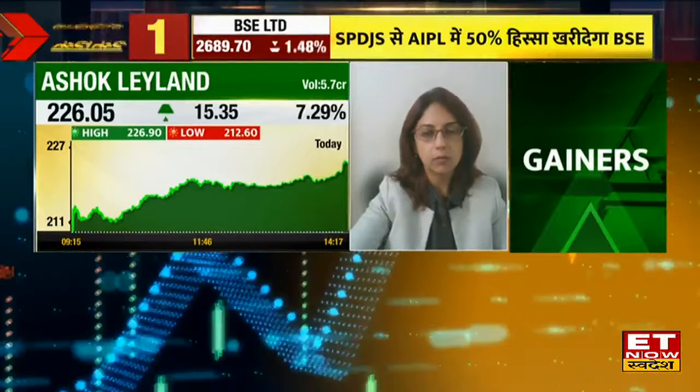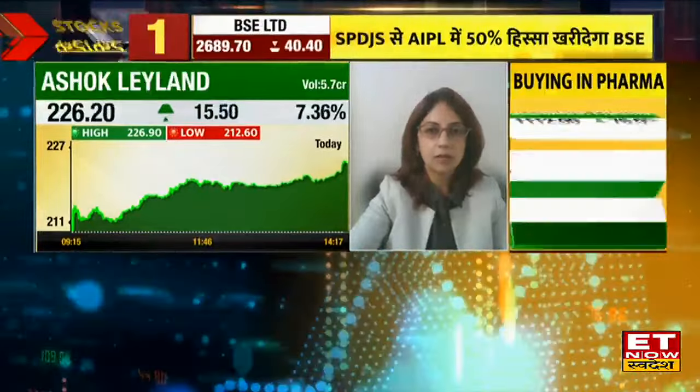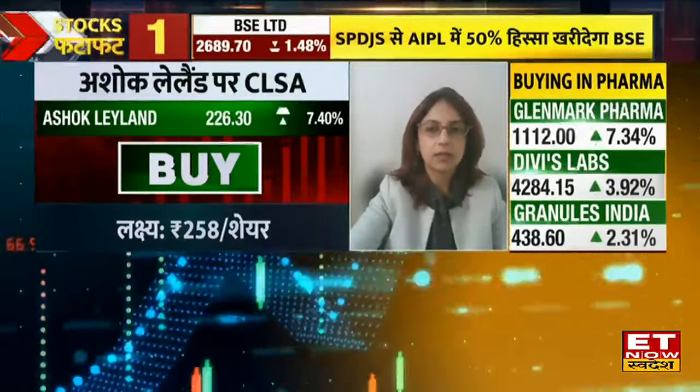The risk-reward is almost 1 to 1 here, so we have to put a stop loss. The target remains. If someone gets a little dip, the risk-reward will be better to buy at that point.